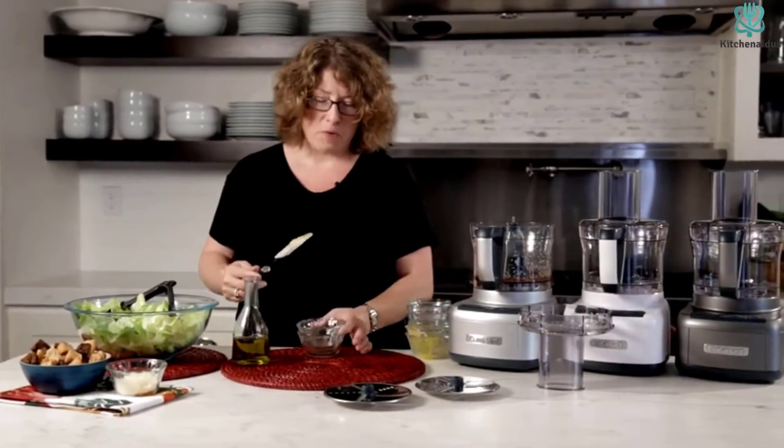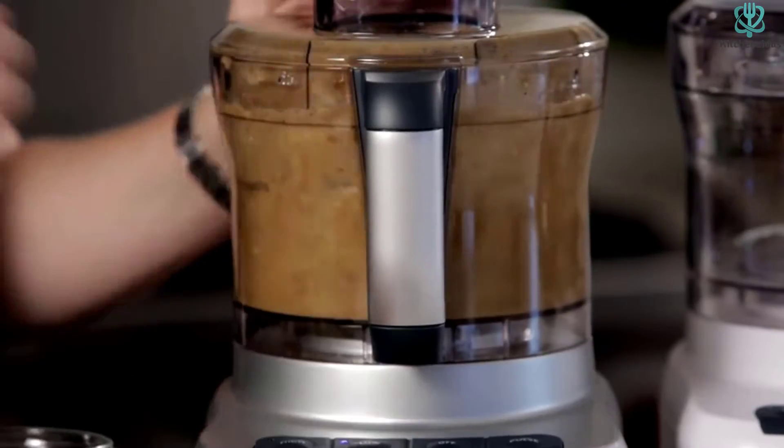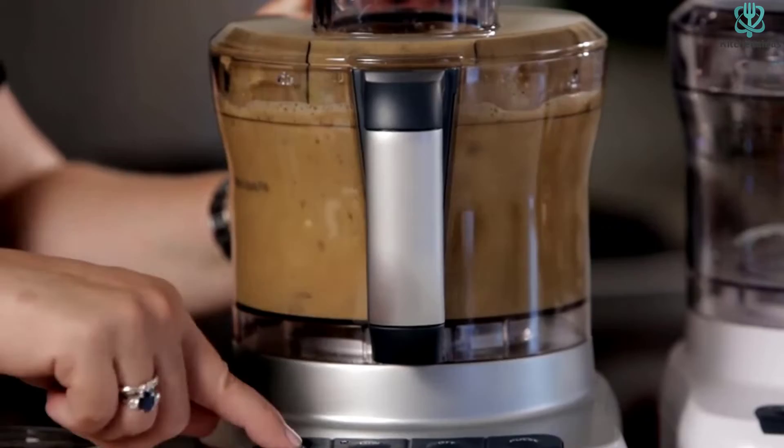Overall, I find this food processor very reliable, although it would be nice if it had a pulse button. This food processor is perfect for people who want an easy-to-use and lightweight food processor that is dishwasher safe.